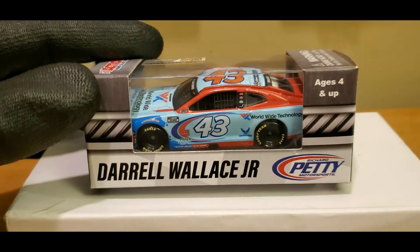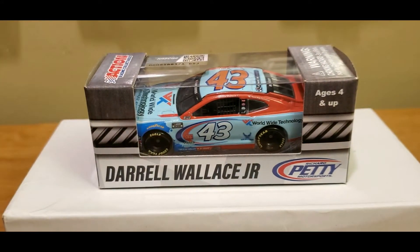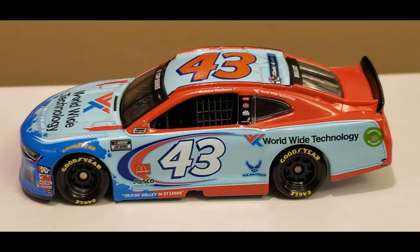Anyway guys, enough of me jibba-jabbing and talking away. Let's go ahead and kick out this diecast review and the official unboxing of the Bubba Wallace 2020 Worldwide Technology Chevrolet Camaro ZL1 1LE for Richard Petty Motorsports. Alrighty guys, we've got this diecast outfit's box, and my God, what a beautiful diecast this is right here.